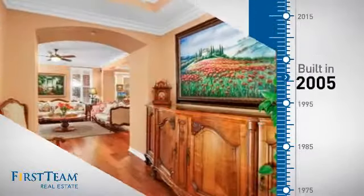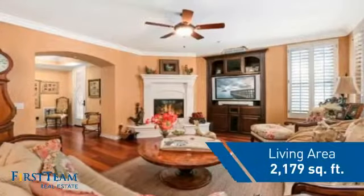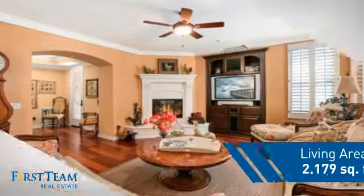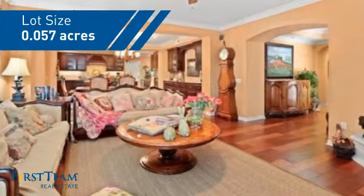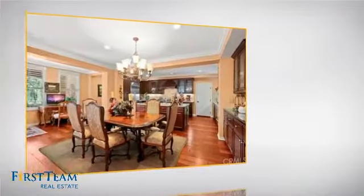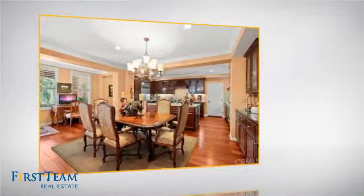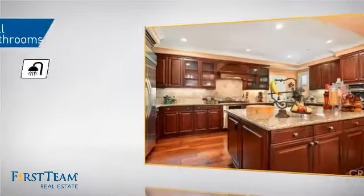This property was built in 2005 and features over 2,100 square feet of space, giving you a spacious layout to play host or kick back and relax after a long day. Inside, you'll find three bedrooms, so everyone has a private space to come home to, as well as two full bathrooms.